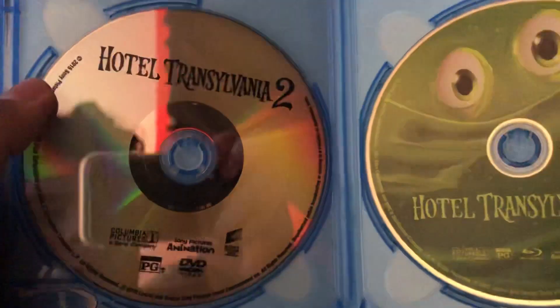Here's the Blu-ray disc with artwork and the DVD version with the clear disc.